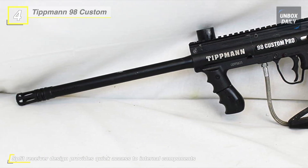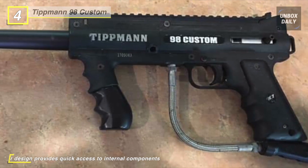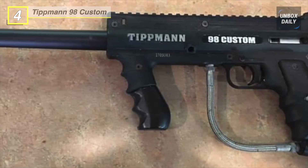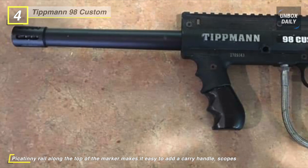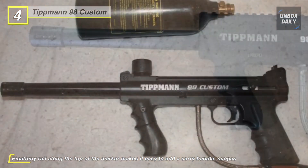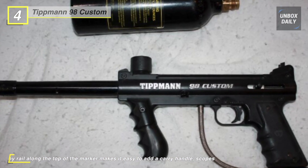Its split receiver design provides easier access to internal components for simplified installation of grip upgrades and modifications. Furthermore, the secure front sight, spring, and trigger pins make the marker easier to service and reassemble.